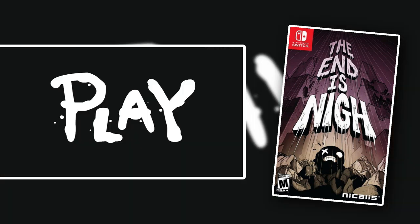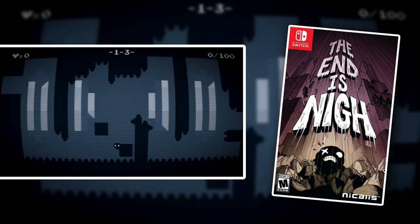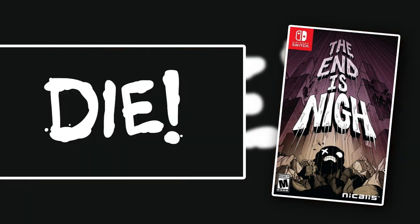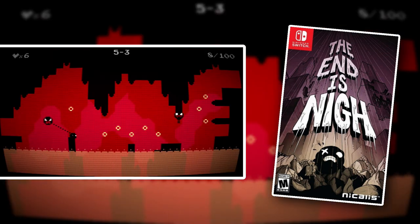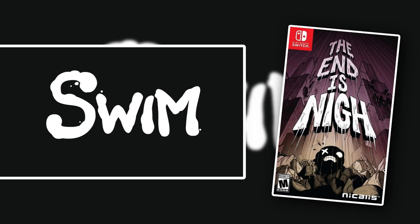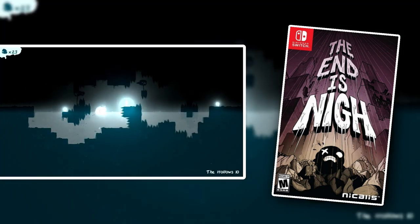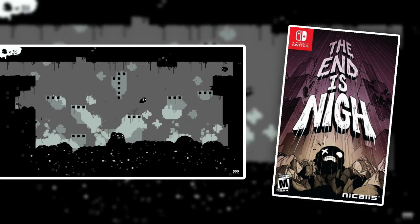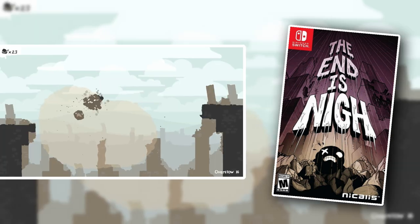The End is Nigh is a very, very difficult game that plays almost like Super Meat Boy — I think it was developed by the same developer, though I could be wrong about that. It is a very fast-moving game with quick levels and instant death, so you'll kick back into the level immediately. There is a ton of levels in this game. It is brutally difficult. So if you like hard games like Super Meat Boy, then check out The End is Nigh.